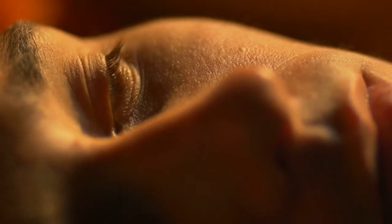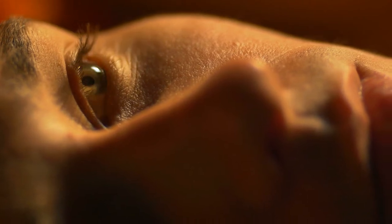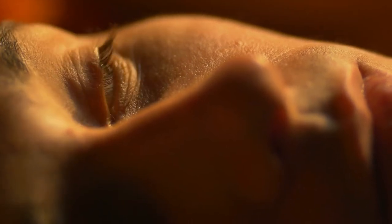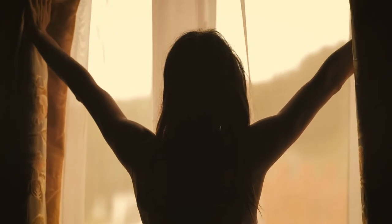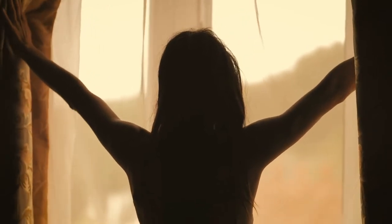This group of neurons is controlled by — or receives signals from — our eyes. Effectively when we open our eyes in the morning, or when light strikes the eye, the cells take that information, a chemical is released, and that chemical tells the master clock that it's time to wake up.